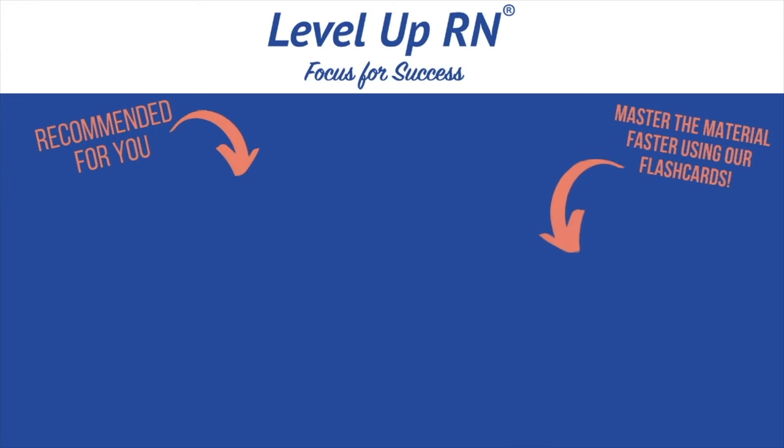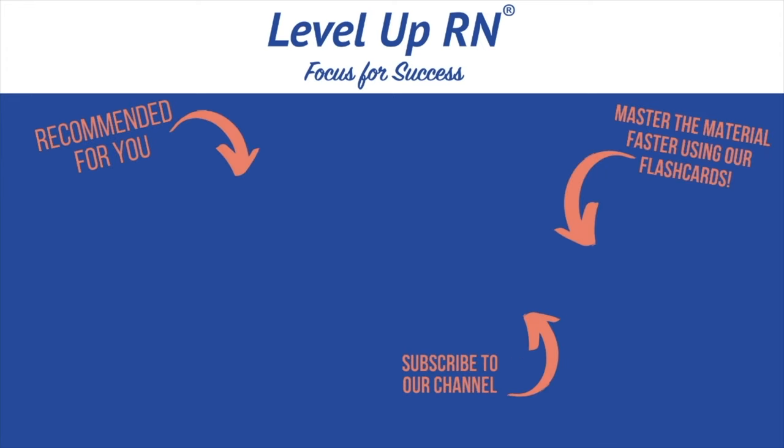That is it for the nervous system — we got through all of these cards. Good job. Thank you so much for watching. Take care and good luck with studying. I invite you to subscribe to our channel and share a link with your classmates and friends in nursing school. If you found value in this video, be sure to hit the like button and leave us a comment letting us know what you found particularly helpful.